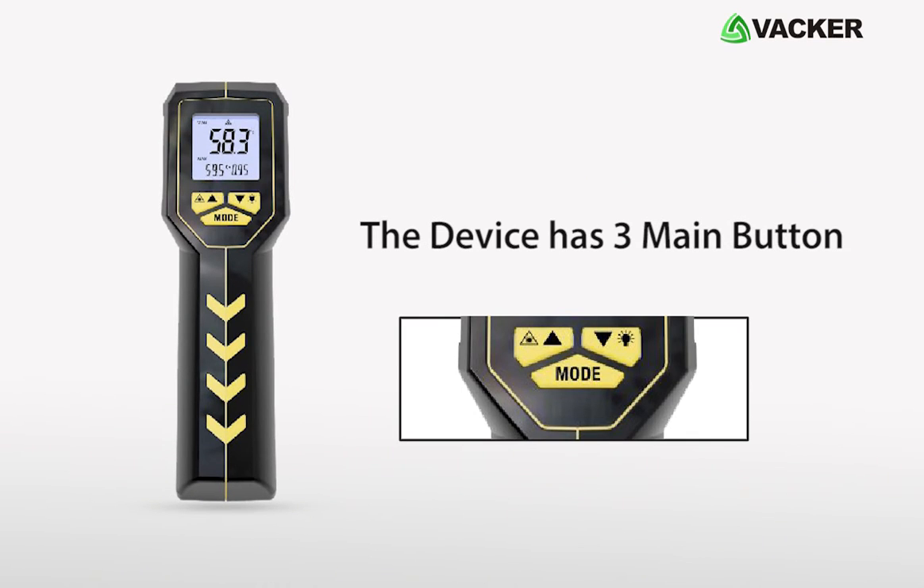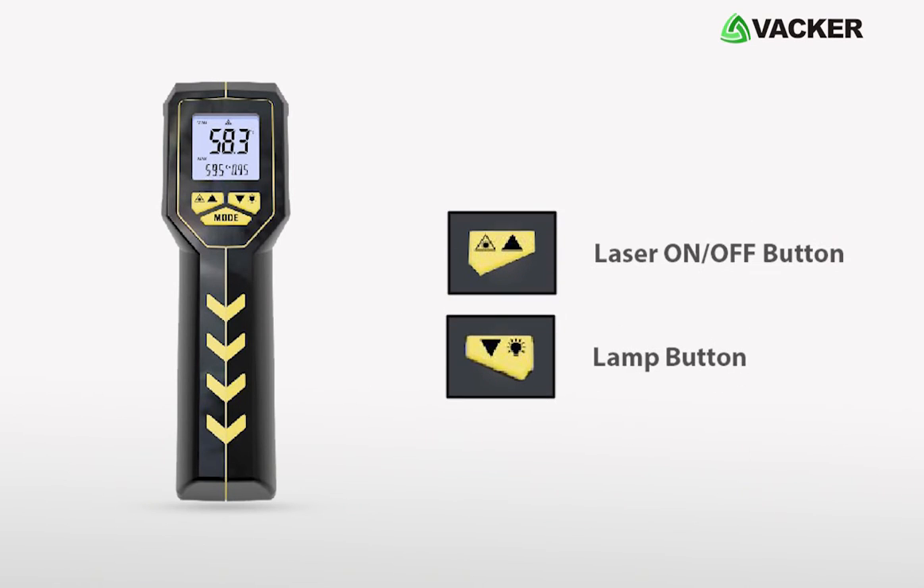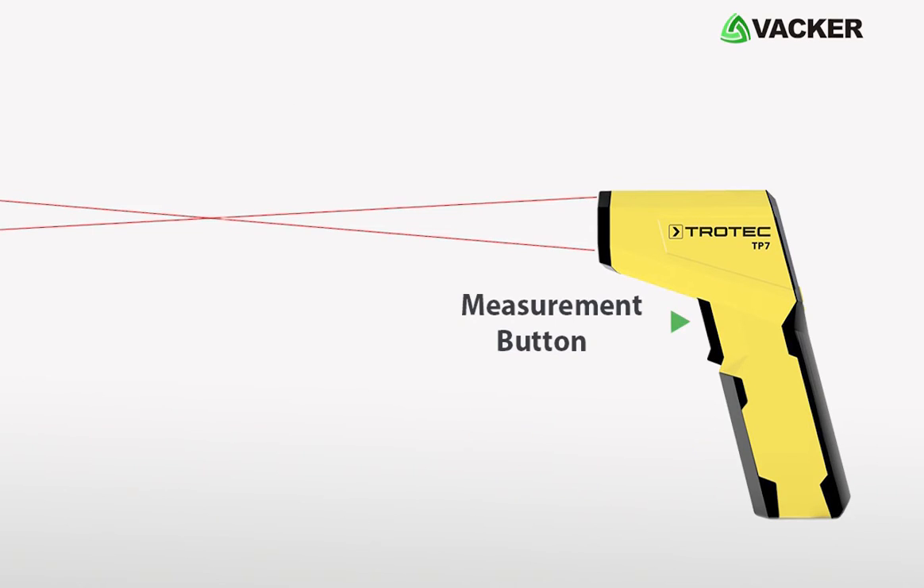The device has three main buttons below the backlit display: laser on-off button, lamp button, mode button, and it has a measurement button on the front.